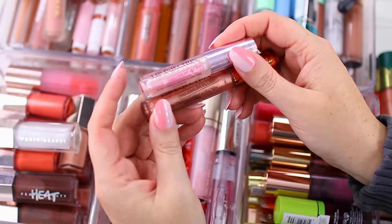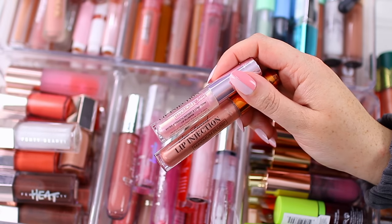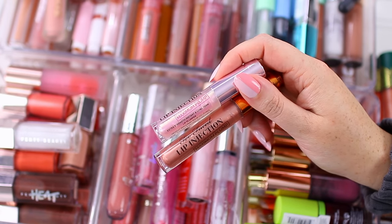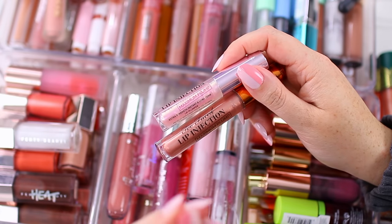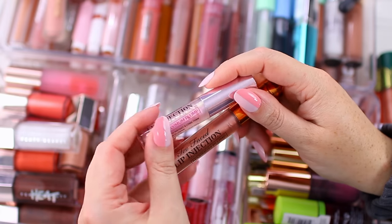I have two of the Too Faced Lip Injections — these are both the Maximum Plumps. It's probably the most effective lip plumper I've tried, so if you want a lip plumper that works, I do think this formula is great. It's a little bit painful though and I don't wear these all the time — just on occasion. I think I'm going to keep the chocolatey bronze one and declutter the clear one.